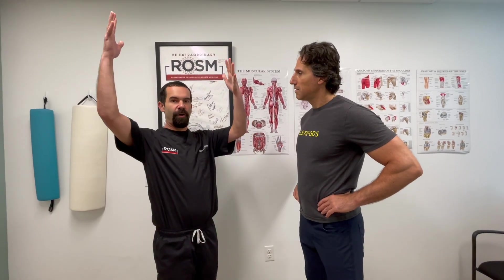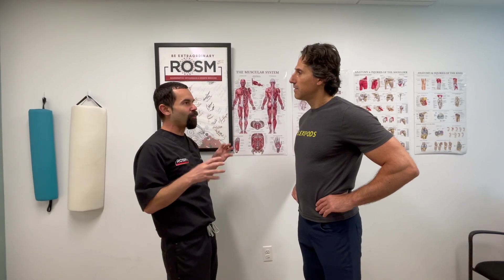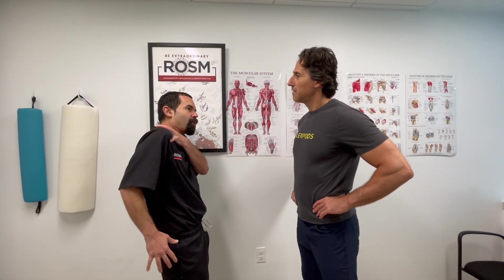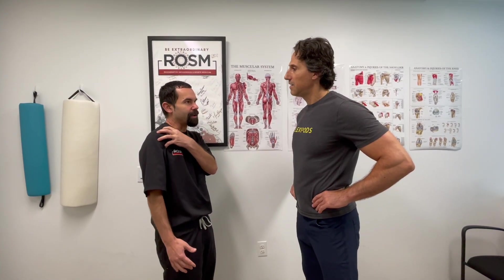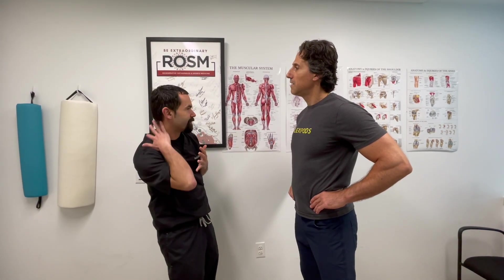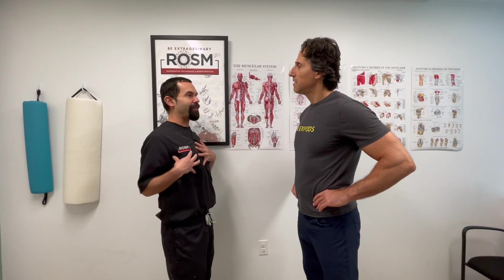Every time we lift our arms, we should be engaging our core, engaging our back, then lifting our arms. In a perfect world, it would come naturally. But over time, we develop patterns where we start overusing certain muscles. That leads the shoulder to go forward, leads the tendon to rub under the AC joint and get very inflamed. We start overusing our bicep tendon and clenching our neck muscles — all because we don't have that stability.